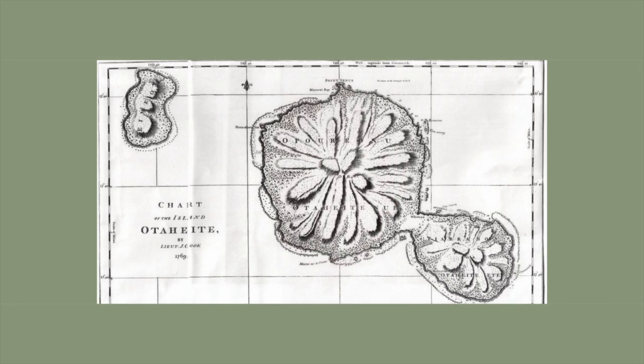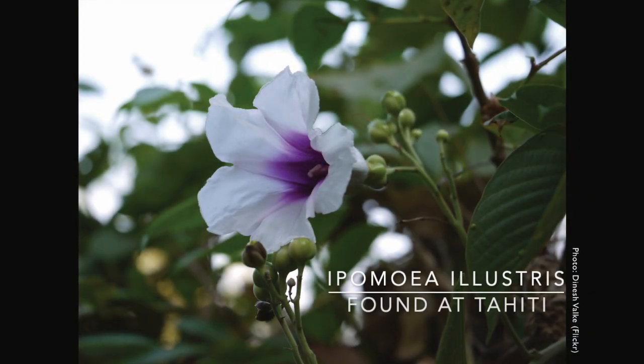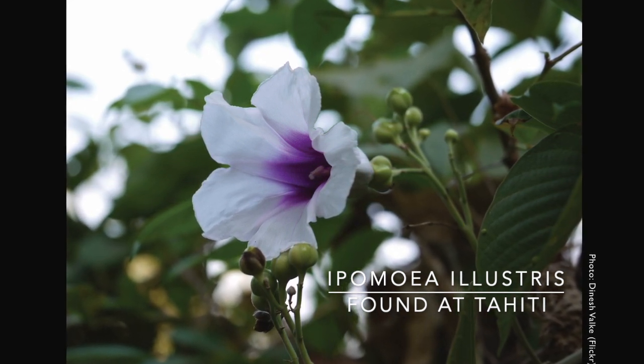Banks, Solander and Parkinson were faced with a flora that they had never seen before. They might have seen some of the plants in dried form in other naturalists' herbaria, but now they saw them fresh in their natural habitat. Sidney Parkinson soon figured out that it made sense to talk to the local peoples. They used, ate, wore, and were surrounded by the plants on a daily basis, and they knew much more about them than he did. For example, in Tahiti, where the Ipomoea Elastris was found, Sidney Parkinson recorded two uses of the plant.